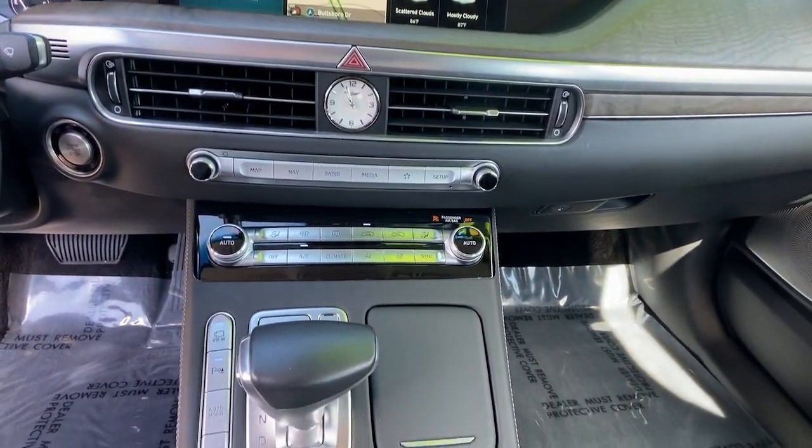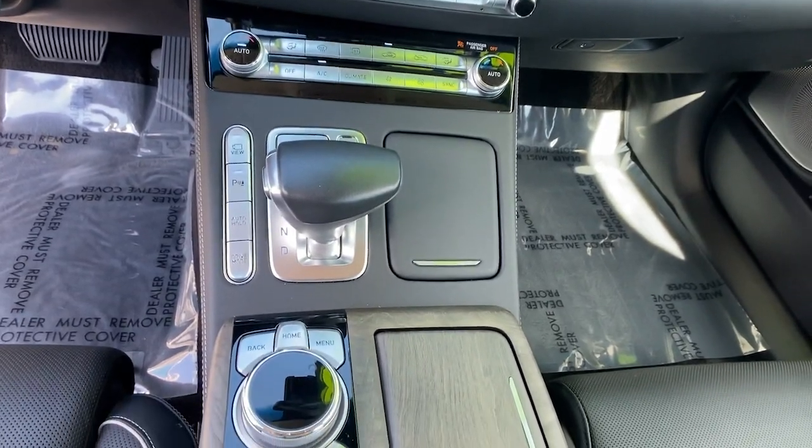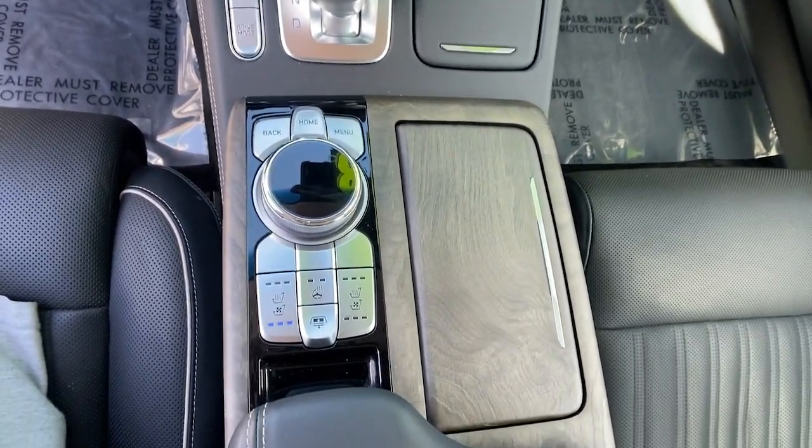Don't miss the opportunity to enjoy the luxury you deserve in this exquisite Genesis G90. Our team will give you an outstanding experience.